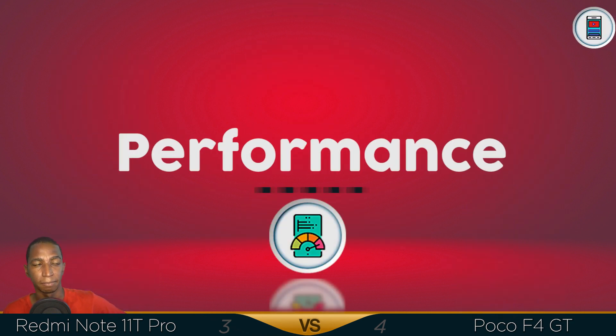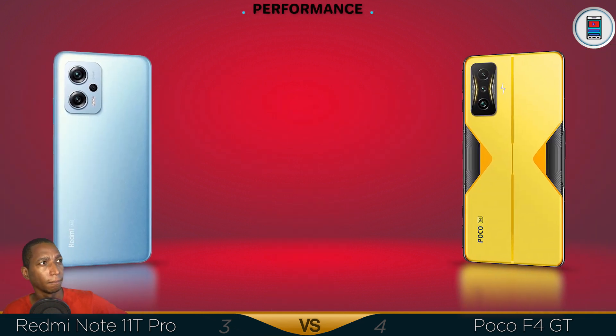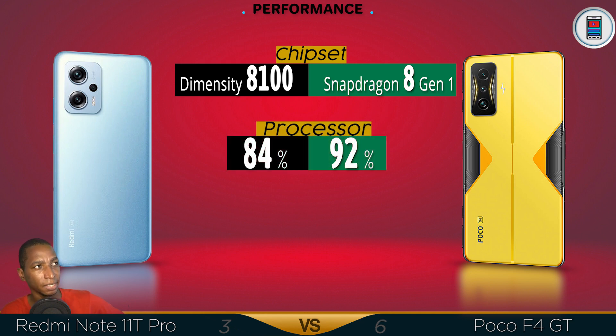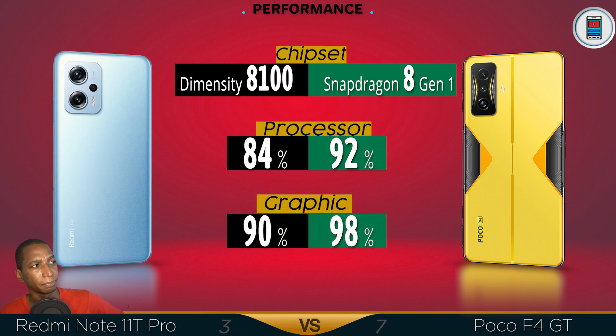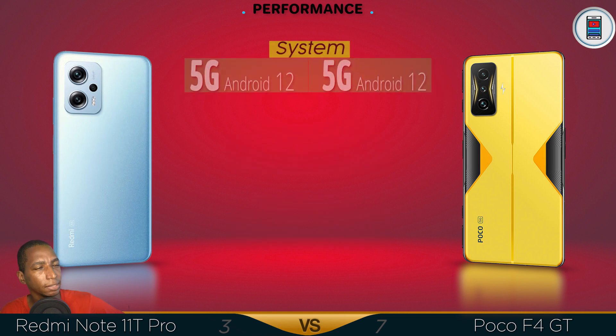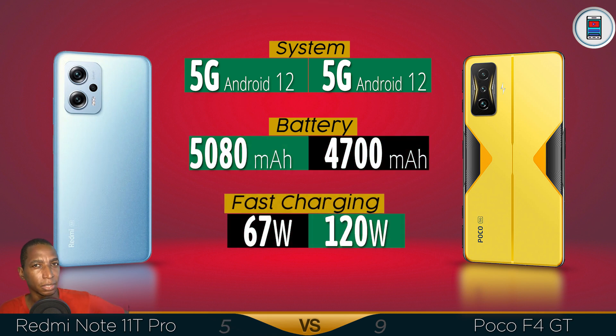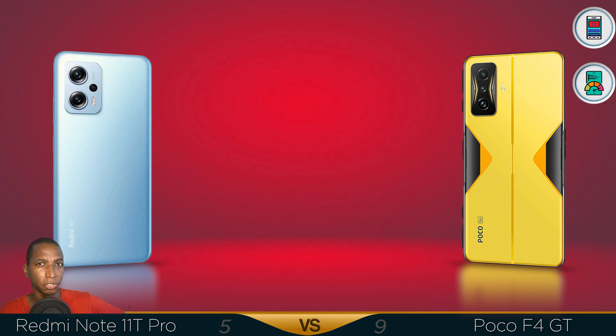Now for performance, the chipset — there's a better Snapdragon 8 Gen 1, which is better than the MediaTek Dimensity 8100. The processor is 8% faster and the graphics are 8% better. Both are 5G running on Android 12. For the battery, the bigger 5080mAh with fast charging at 67W is nothing compared to 120W in the Poco F4 GT. So the Poco F4 GT has better performance.